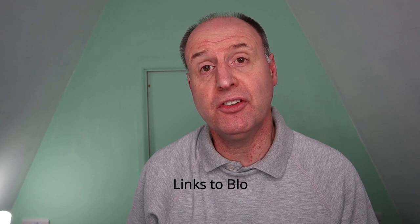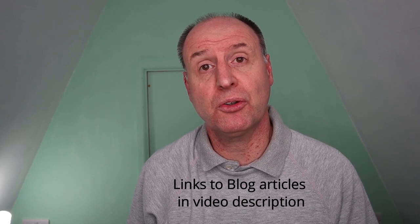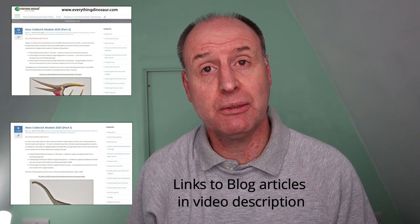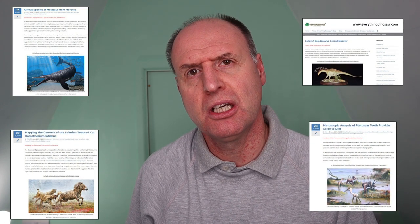We'll also put a link in the video description to our blog post about the three new Collector models we've announced today, as well as a second link to our earlier blog post announcing the Collector models we discussed last week. The Everything Dinosaur blog is full of palaeontological articles and lots of information about fossils and dinosaurs — we heartily recommend it to you. We hope you've enjoyed watching this short video. Thank you!